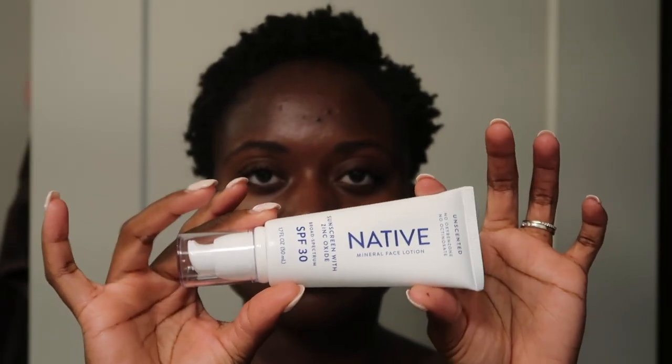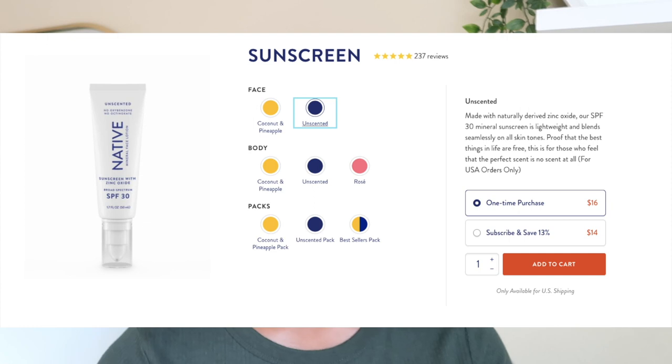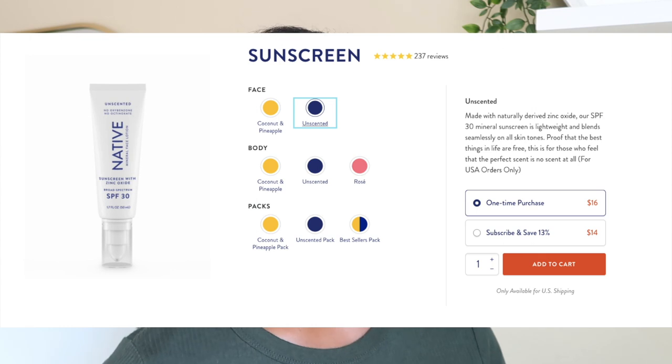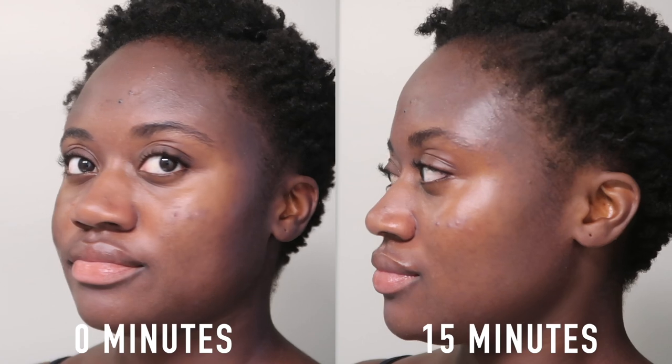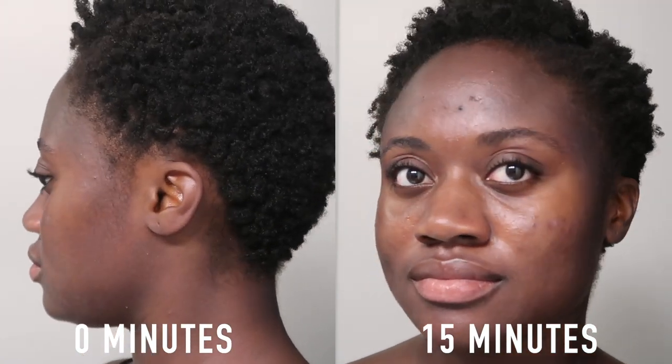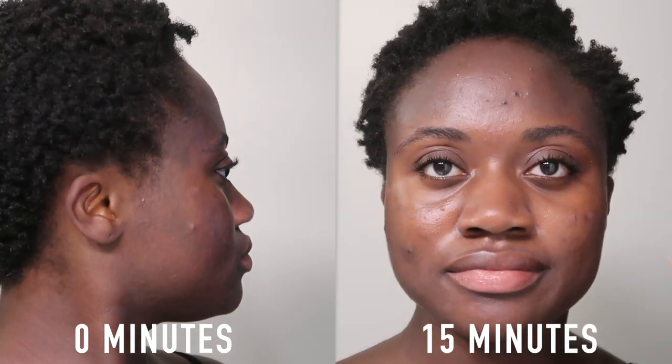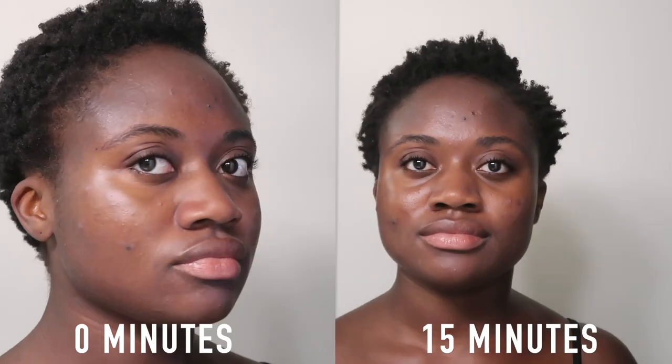The next one is the Native Mineral Face Lotion Unscented, SPF 30. I got it for $16 on the Native website and you get 1.7 fluid ounces. This sunscreen is not water resistant and it comes in different scents — an unscented one and a coconut/pineapple scent. They also have a body sunscreen but I've only tried the face one. With normal skincare there was a slight cast depending on the lighting — it would look fine in bathroom lighting but you'd see more cast by a window in sunlight.